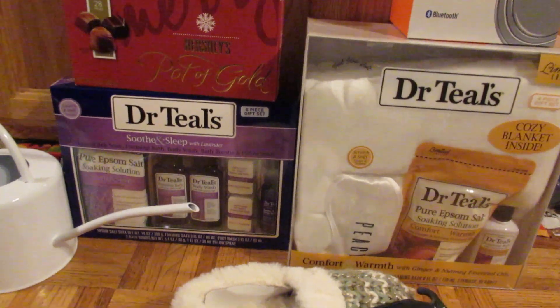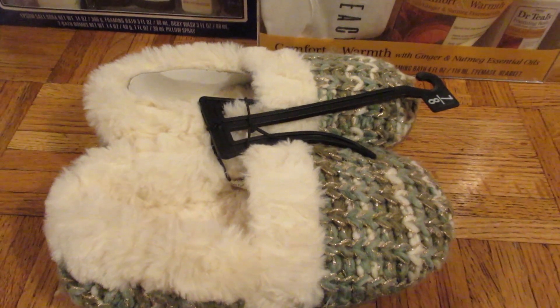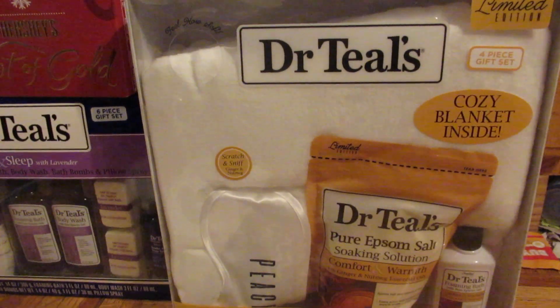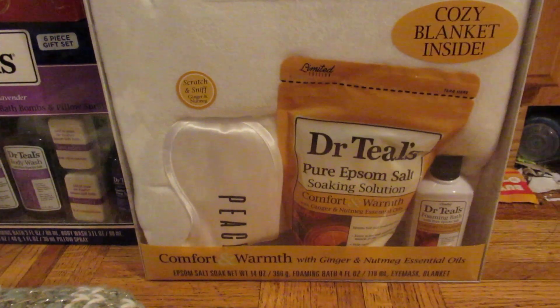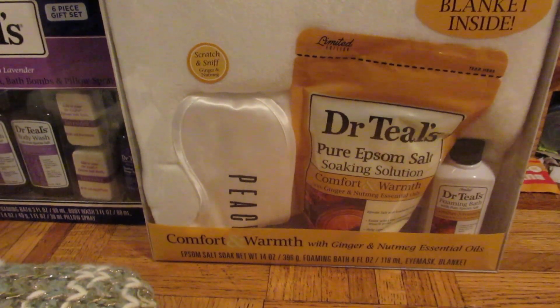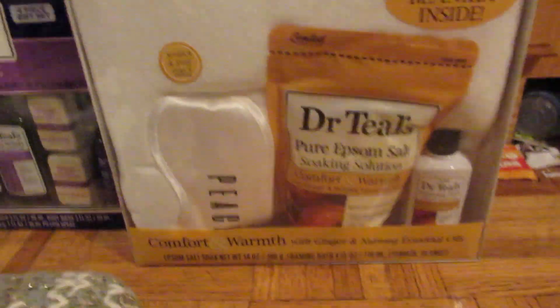She picked out these slippers that she wanted, so I got her those. And then I found this — it's a Dr. Teal set and it comes with a blanket, a face mask, Epsom salt, and a foaming bath.